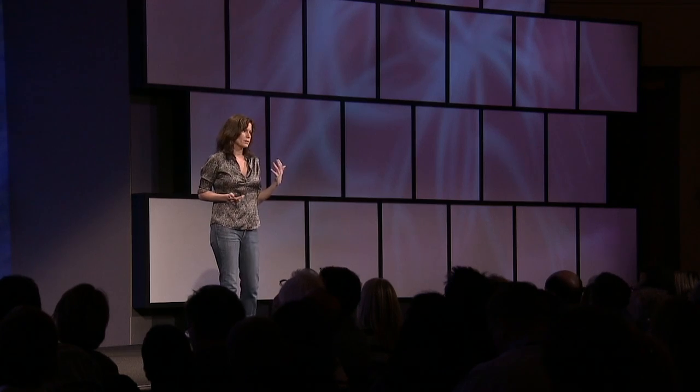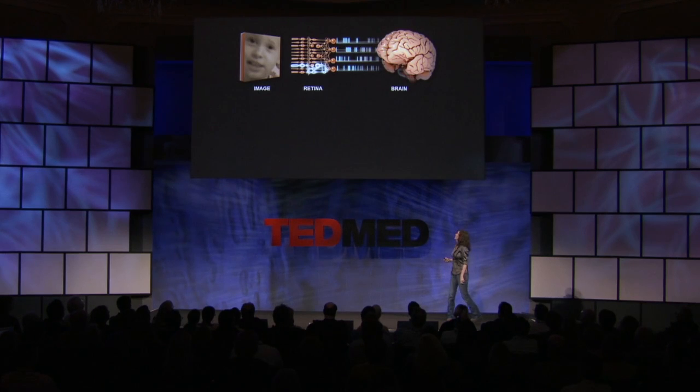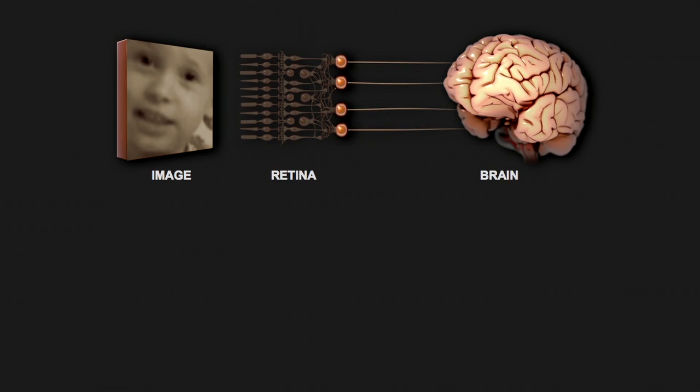So what happens when a person gets a retinal degenerative disease, like macular degeneration? What happens is that the front-end cells die — the photoreceptors die. And over time, all the cells and the circuits that are connected to them die too, until the only things that you have left are the output cells, the ones that send the signals to the brain. But because of all that degeneration, they aren't sending any signals anymore. They aren't getting any input, so the person's brain no longer gets any visual information — that is, he or she is blind.